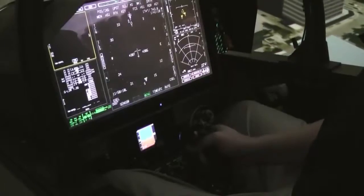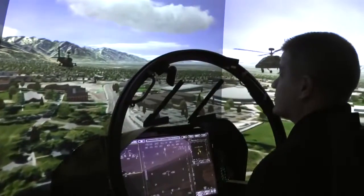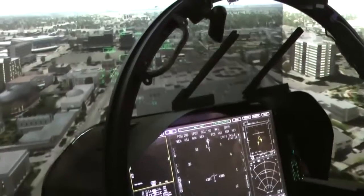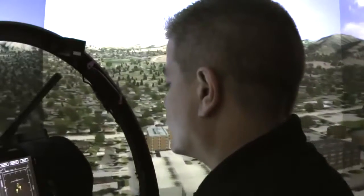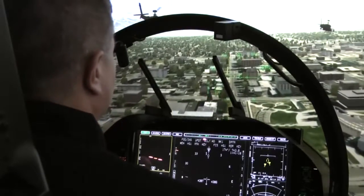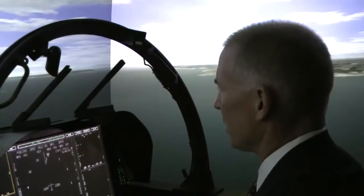2020 hindsight — make that 2020 in all directions — with images projected at about four times that of standard high definition. A pilot's visual acuity is as close to 2020 as it's ever been without leaving the ground. Boeing's latest enhancement to its Constant Resolution Visual System brings flight simulation a step closer to reality for pilots.